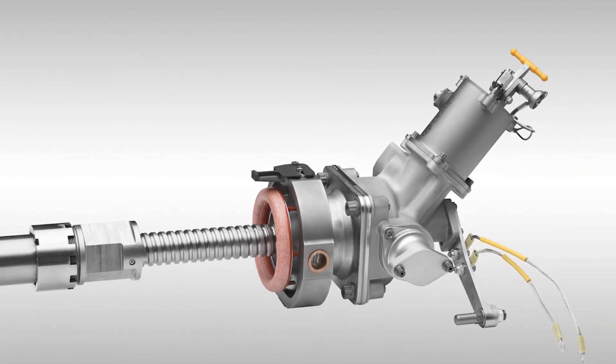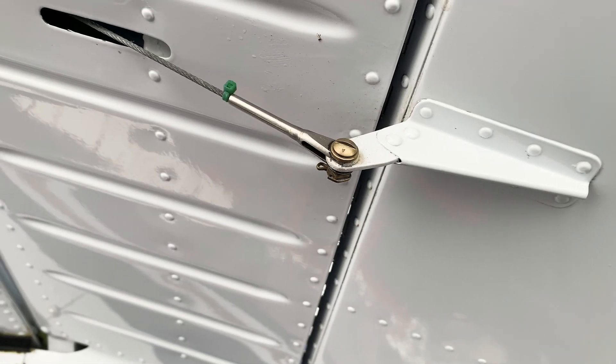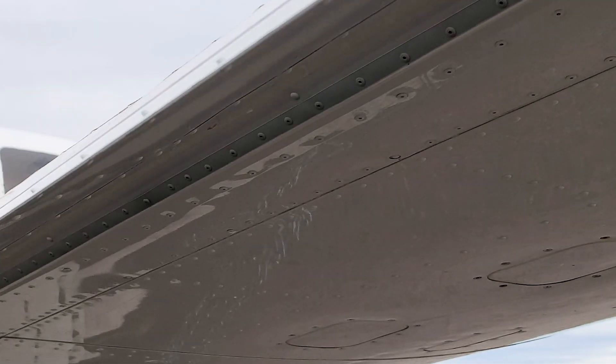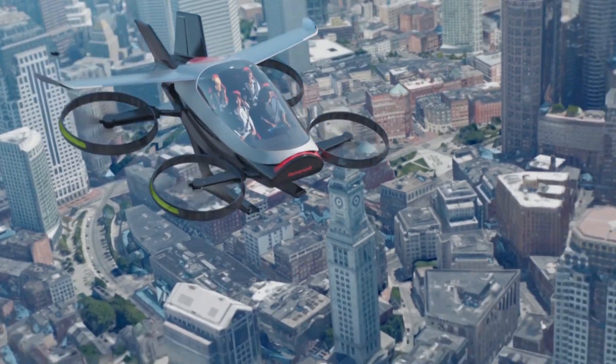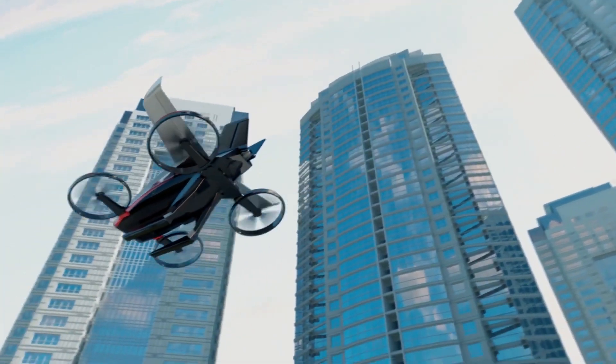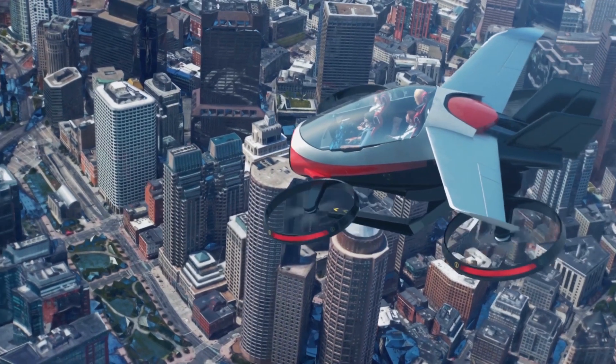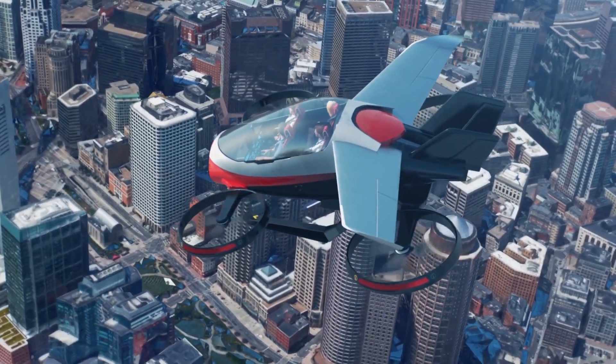Honeywell has been in the electromechanical actuation business for over 60 years. Reliability is key — you want the dual redundancy that electromechanical actuation can provide to ensure a reliable aircraft. The ability to be safe and the ability to be precise in positioning and maneuvering is critically important, and electromechanical actuation can help deliver that.